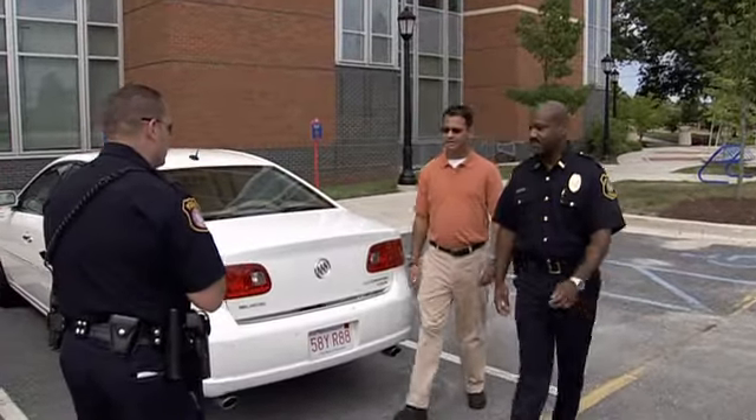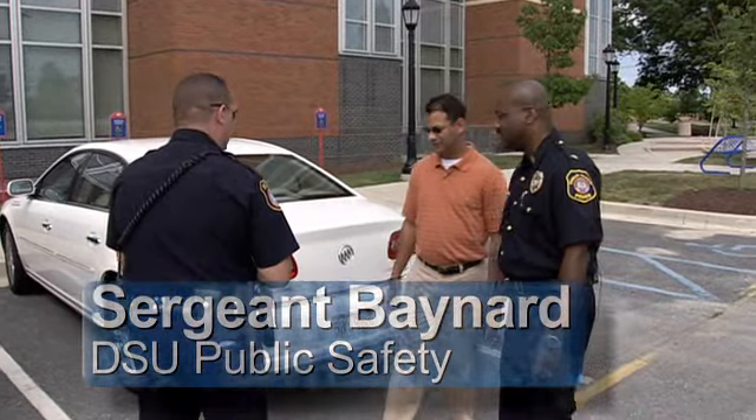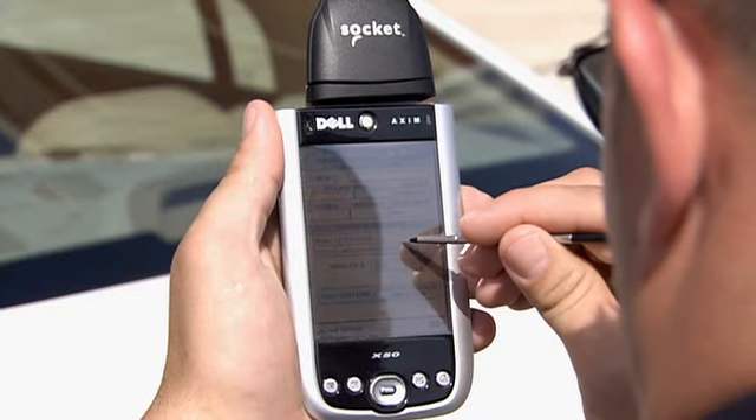Tony, I'd like you to meet Sergeant Boehner. Sergeant Boehner is going to show you a new piece of technology that we're using now. What do you have? Well, Tony, this is a lightweight, convenient device that the university uses.